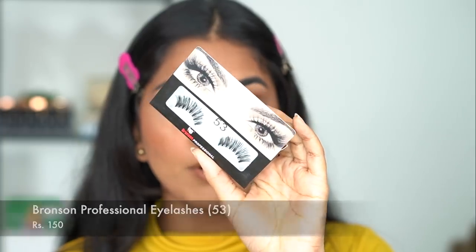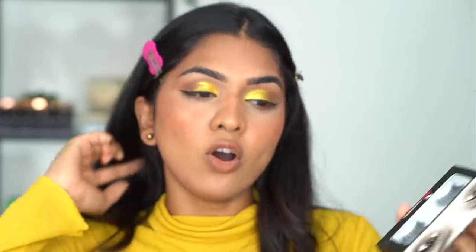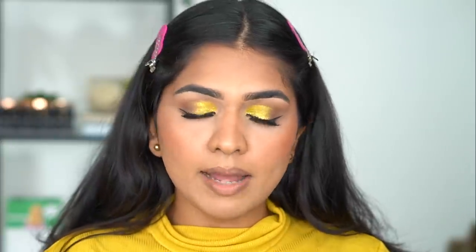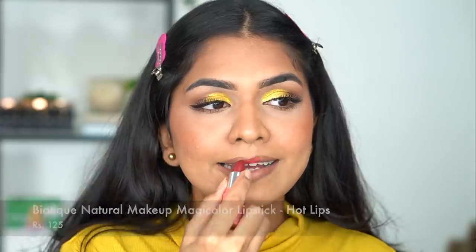For eyelashes I have Bronson number 53. These lashes are so good — I've used them before and really like them. They were not available on Nyka for a while but now they've relaunched, so I grabbed them. They're just 150 rupees and they wear really well. Lashes are on — they feel a little plasticky but for 150 rupees they look quite beautiful and do the job. For lipstick I have the Biotek Magic Color Lipstick. I also have a video on lipsticks under 500 rupees — I'll link that here.